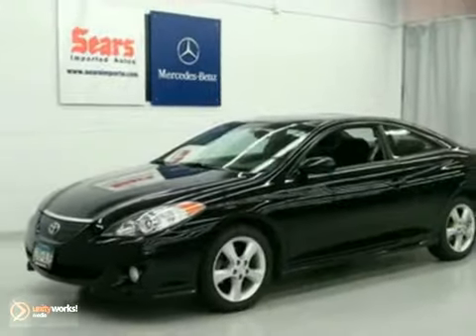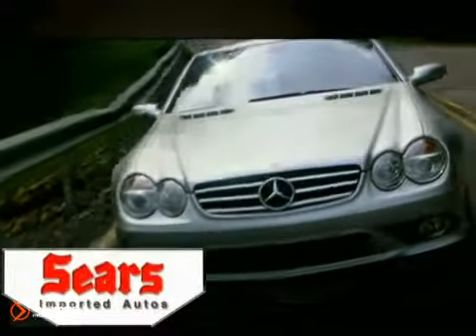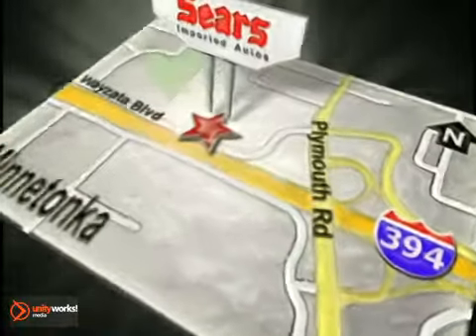Come in and take a look for yourself. Service, selection and value — that's Sears Imported Autos. Call today to schedule a test drive or stop on by. We're conveniently located on 394.